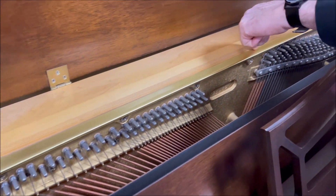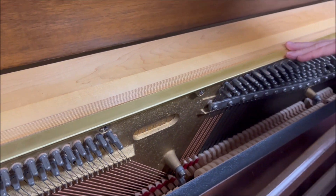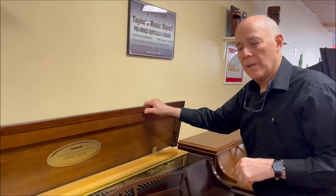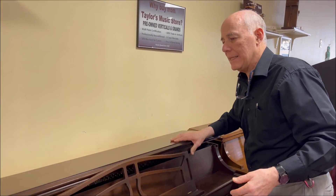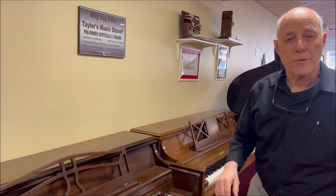This layered piece of wood here is the pin block that holds the tuning pins nice and securely. The Acrosonic brand had 16 layers of hard rock maple. You can see the piano is in very clean condition so that it can be a dependable piano for you and your family.